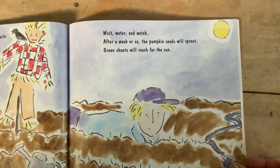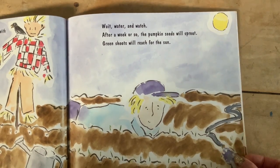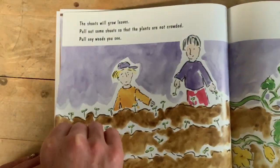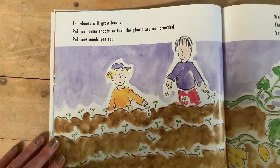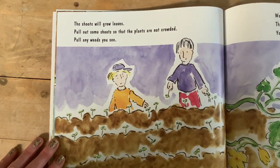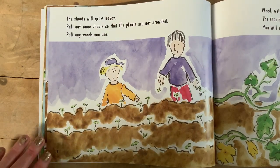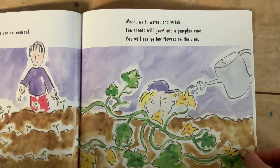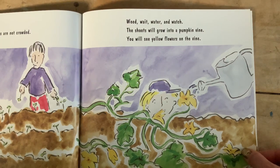Wait, water, and watch. After a week or so, the pumpkin seeds will sprout. Green shoots will reach for the sun. The shoots will grow leaves. Pull out some shoots so the plants are not crowded. Pull any weeds you see — be careful, don't pull up the plants. Weed, wait, water, and watch. Good advice.